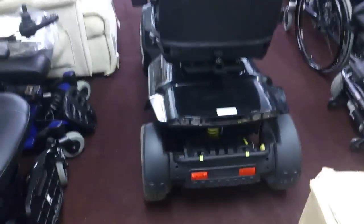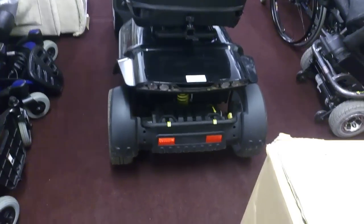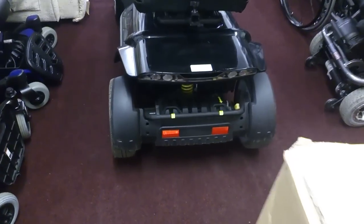Here we are videoing a trade called the Executive — this is the big one with the big heavy-duty batteries, big 110 amp-hour batteries. It's got the big monoshock suspension on the rear and a big luxury captain seat, as you can see.